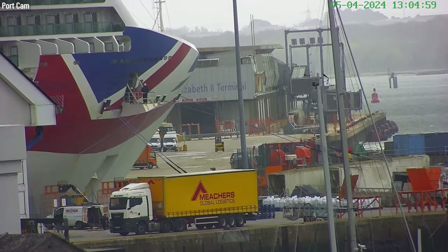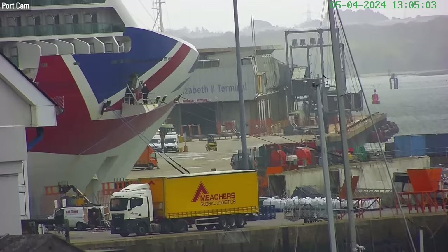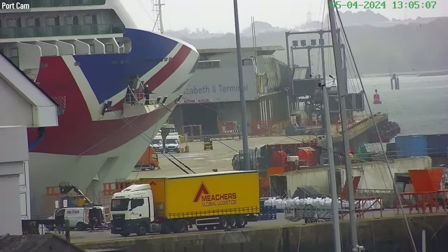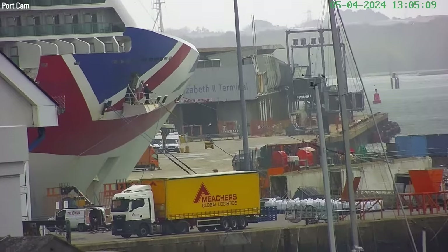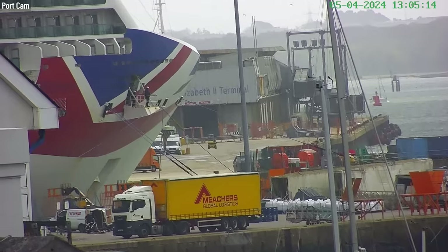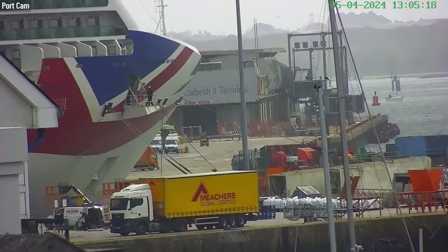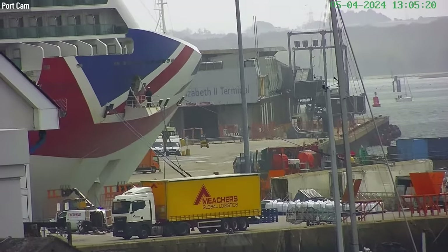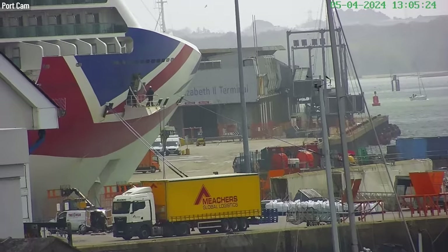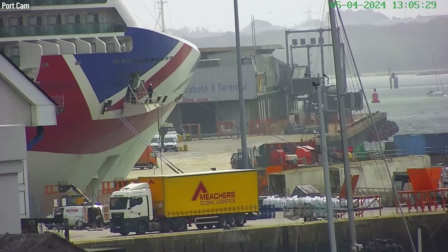At the moment there are bizarrely 1289 crew on board and 631 passengers, although we're led to believe that the majority of these passengers are in fact contractors. Well, at least they'll have somewhere to stay on board. I don't know if they'll get to use many of the facilities while they're working. There are plenty of shipmates in the chat - it's a bit unusual to be getting a lunchtime broadcast.